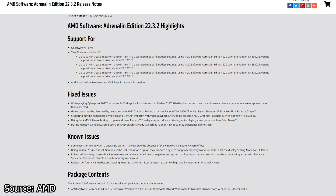There are also some fixed issues with this release. While playing Cyberpunk 2077 on some AMD graphics cards such as the Radeon RX 570, some users might observe an issue where indoor areas appear darker than expected. Game crashing may be observed on some AMD graphics cards, especially the Radeon RX 6900 XT, while playing Stranger of Paradise: Final Fantasy Origins. Stuttering may be experienced while playing Genshin Impact with video playback or encoding on some AMD graphics cards such as the Radeon RX 6900 XT.